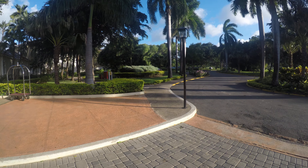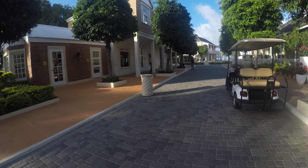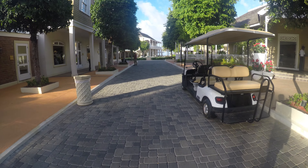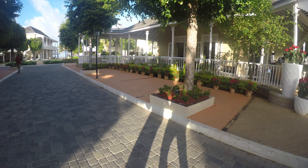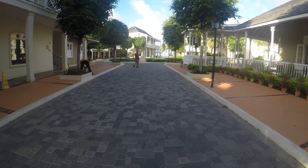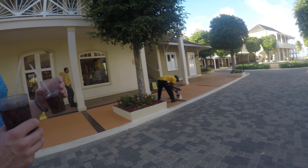This is the village tour. The lobby is on the right over there. It's kind of like a little village. That's the gift shop.